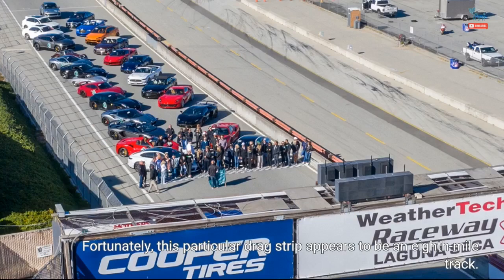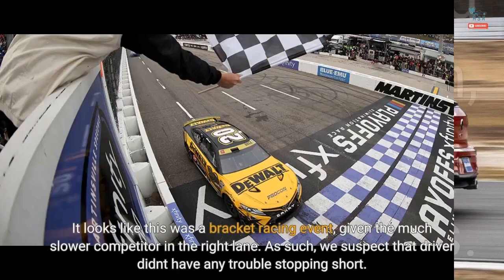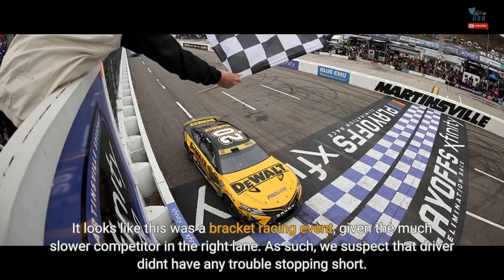Fortunately, this particular drag strip appears to be an eighth-mile track. That means slower speeds versus a quarter-mile facility, and while we don't know how fast this driver was going at the finish, experience tells us that's probably close to 100 miles per hour through the lights. It looks like this was a bracket racing event, given the much slower competitor in the right lane — as such, we suspect that driver didn't have any trouble stopping short.